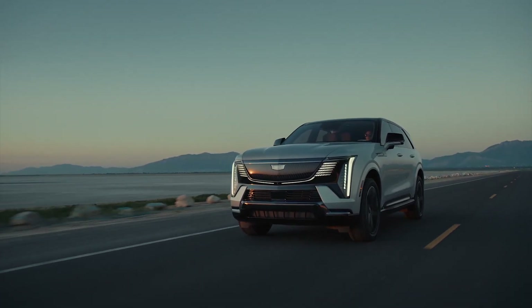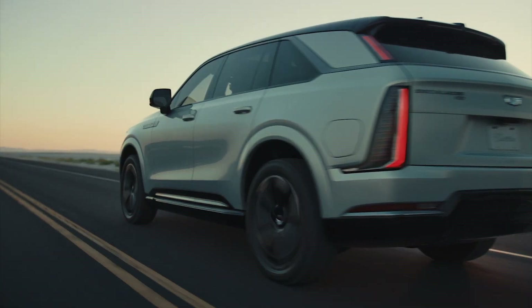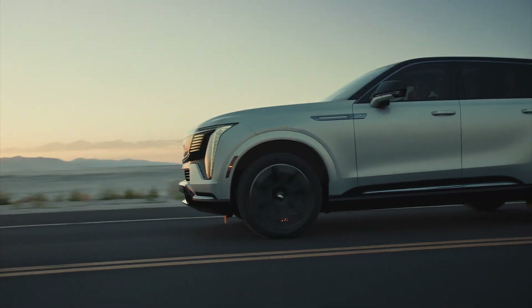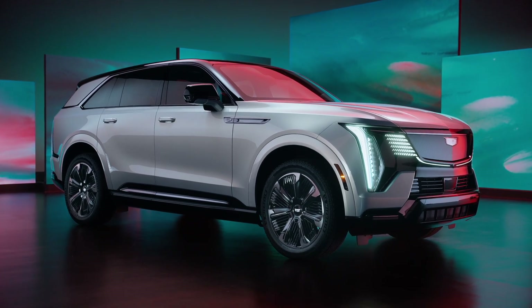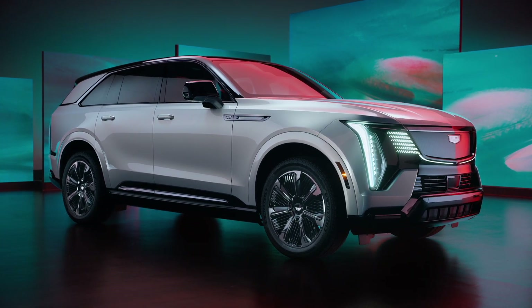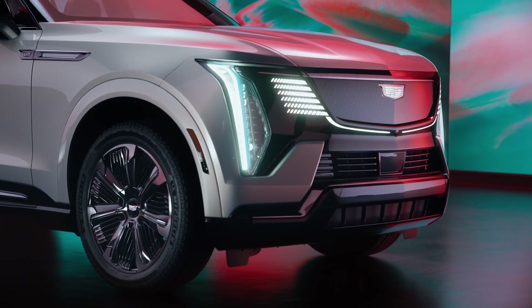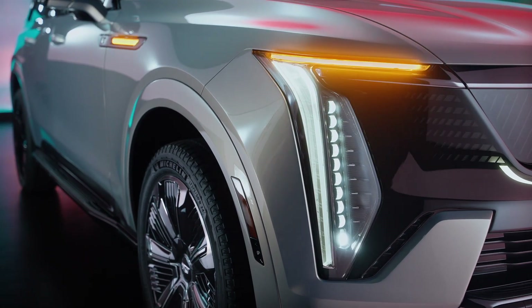The fact that you can charge very quickly and get maximum range is also very interesting — it is 450 miles of range, which is phenomenal. It's got the classic Cadillac design but with the unique touches of the new Cadillac signature design, which includes lights that illuminate at night when you start up the vehicle.